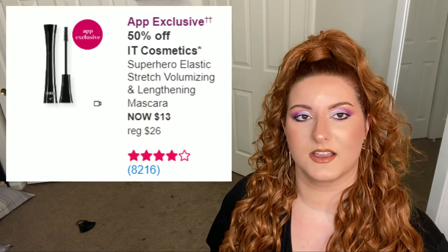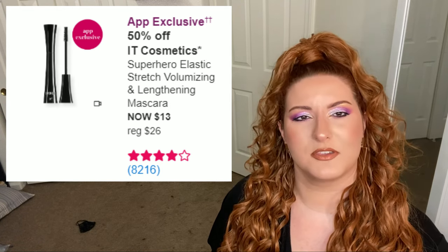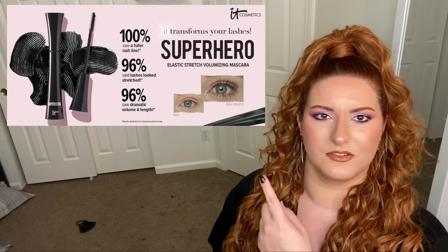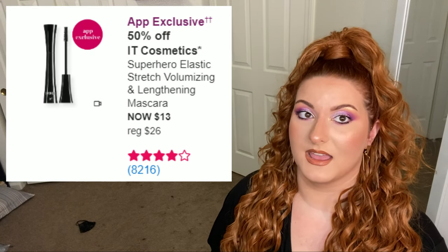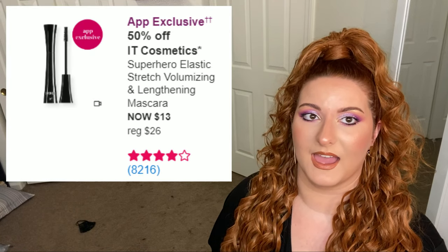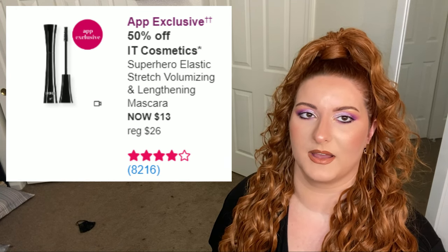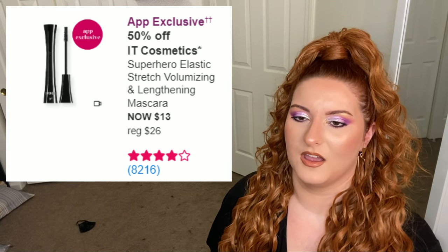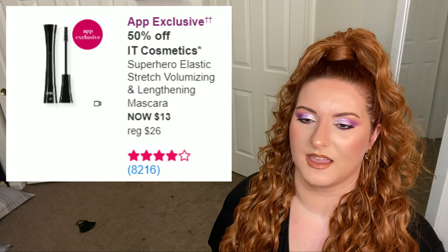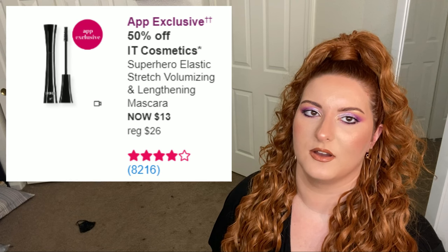Next up is IT Cosmetics — I do not like this mascara. It flaked on me and it's more lengthening than volumizing, despite what their marketing says. I've said it many times in this video and last video — do not buy prestige mascaras. You can find better drugstore mascaras. Also I don't like IT Cosmetics in general, and this mascara got in my eyes and made me cry off all my expensive eyeshadow.